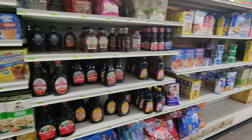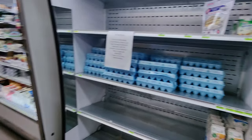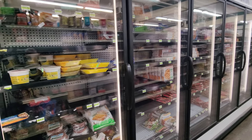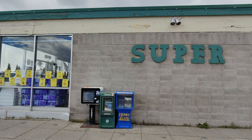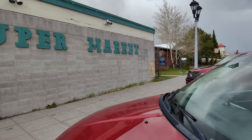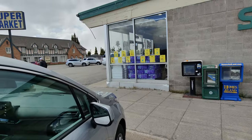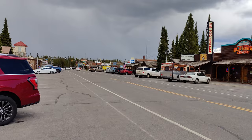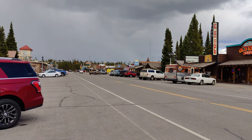They have lots of protein options, cereals, breakfast items, eggs, and frozen food. Definitely check out this supermarket if you need grocery shopping. They have ample car parking and everything you need to eat and drink.